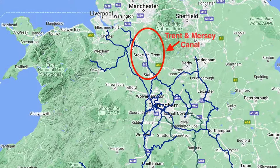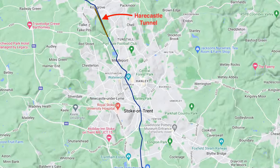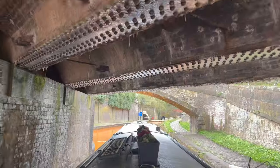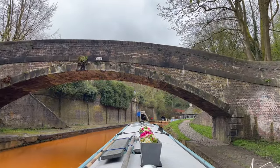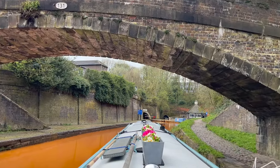We're heading south on the Trent and Mersey Canal, and in this episode we'll be taking you through the Hare Castle Tunnel from north to south. We're travelling with Paul and Anthony from YouTube channel Now A Boat Life Unlocked, heading towards the Crick Boat Show. It's commonly nicknamed Scare Castle Tunnel — you can decide for yourself whether it really deserves that name. Here's the full experience from start to finish.